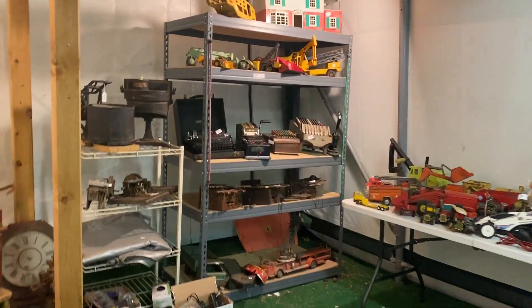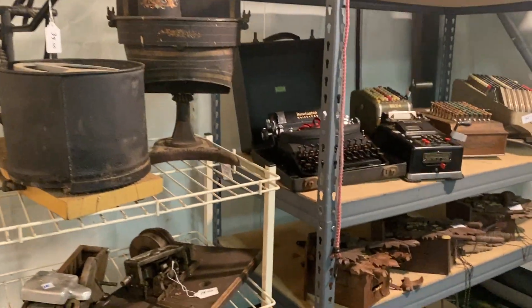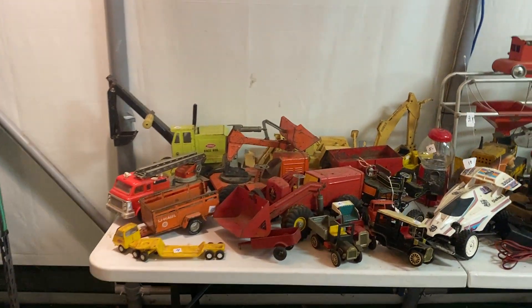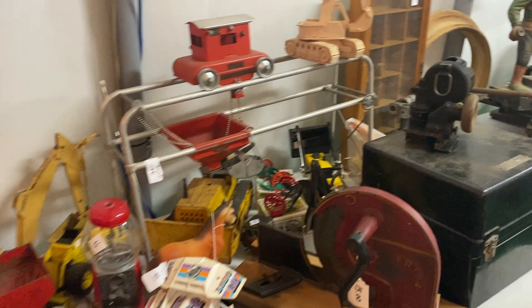Over here we have some old Tonka trucks and Tonka cars in all kinds of different conditions. Adding machines, and there's a lot of little machineries from like the 1800s and 1900s.